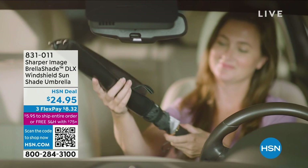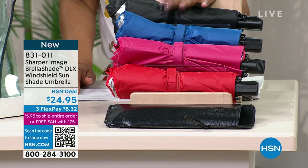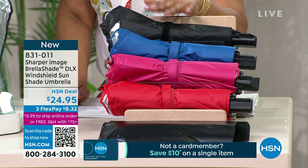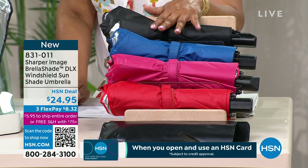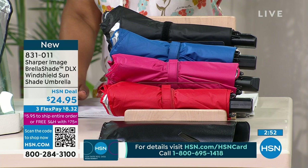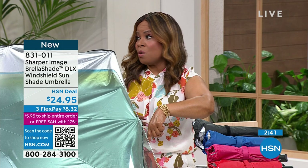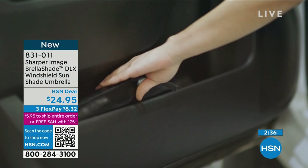Here's your update: blue is the most popular color, so if you want that one, don't wait. The number one reason people buy these is because it will keep interior surfaces 30 degrees cooler and block 99% of UV rays — but also because it's easy to use. Black, blue, pink, and red, and it comes with a case. $8.32 on a major credit card. We give you 30 days to make a final decision. This is the upgraded version — only airing today.